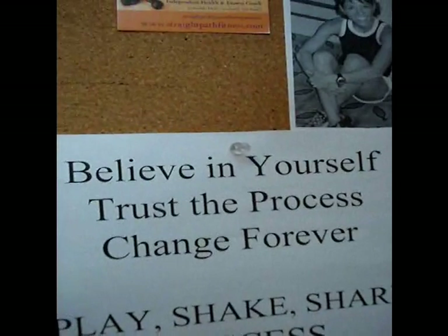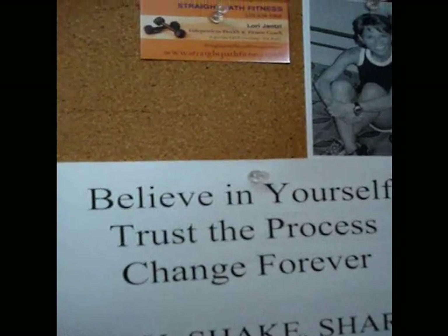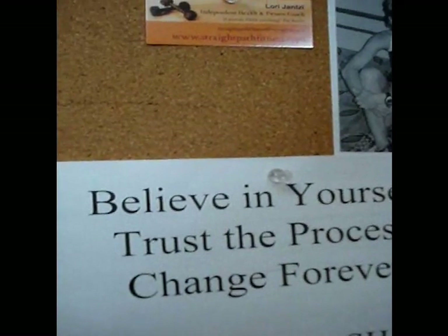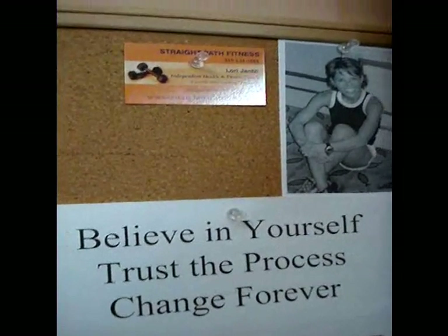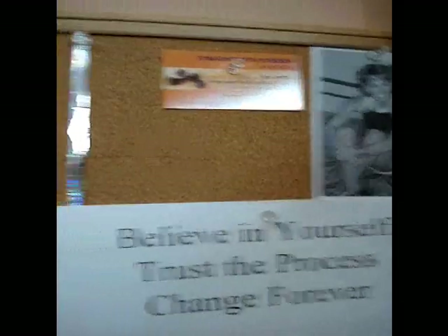To close out, I often say 'invest in your older self,' but today I'm going to say: believe in yourself, trust the process, and change forever. Alright, there's my coach Tracy — hey Tracy! Alright everybody, have a great week, bye bye!